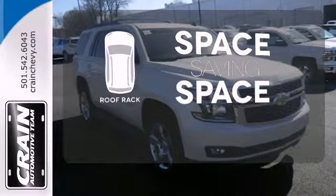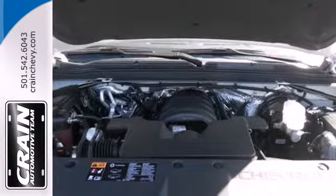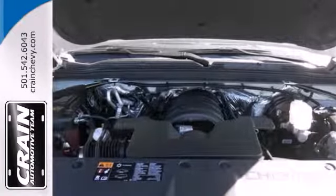The roof rack allows you to haul your gear and still have room to spare inside. The confident handling of this Tahoe will exceed your expectations.